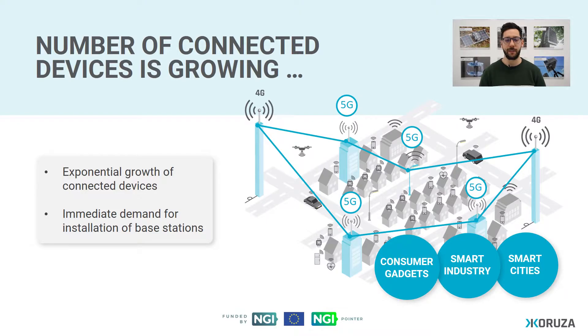What we're witnessing in recent years is an exponential growth of connected devices. Everything from consumer gadgets, urban infrastructure, and industrial infrastructure is becoming smarter.